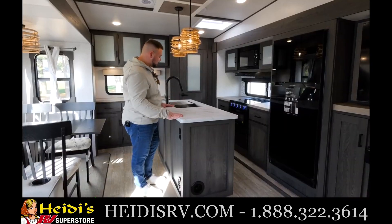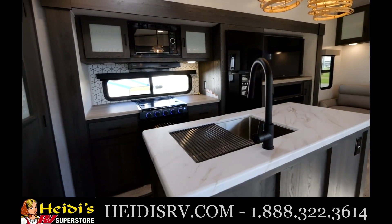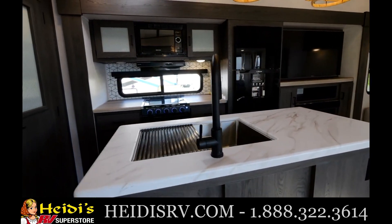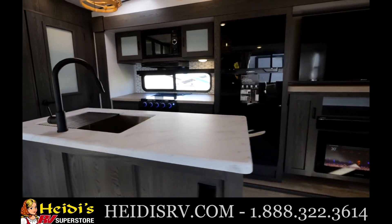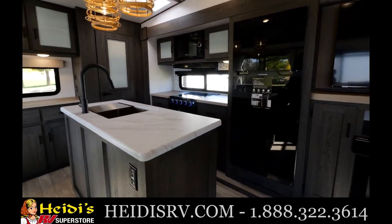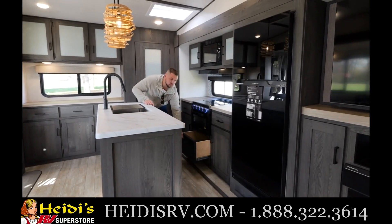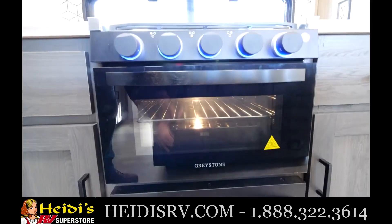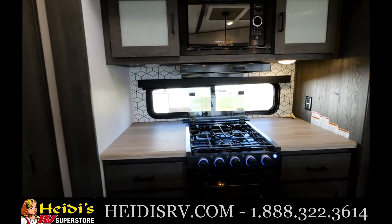As we head into the kitchen, the first thing you're going to see is we do have a large island. The one nice thing about this island is it gives you the sink as well as a ton of prep space. Looking at the appliances, we do have a microwave, three-burner cooktop, oven, and we do have a pantry down below that will hold storage and match the whole setup. In front of the cooktop, we will have an opening window as well so you can look out at the campsite.